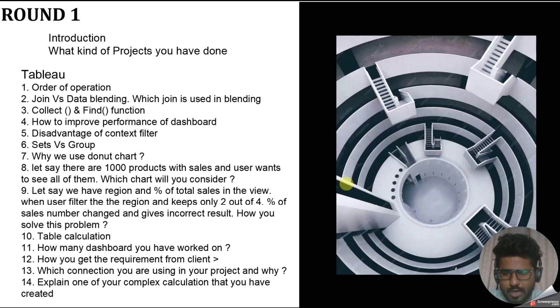Then I was asked: how do you get requirements from the client? Getting requirements varies from project to project. Explain your process — mention who is involved, whether it's your project manager, your lead, a business analyst, or someone from the client side. Give a complete picture of how requirements come to you. The next question was: which connection type are you using in your project and why? I use extract connection — explain the reasons behind your choice.